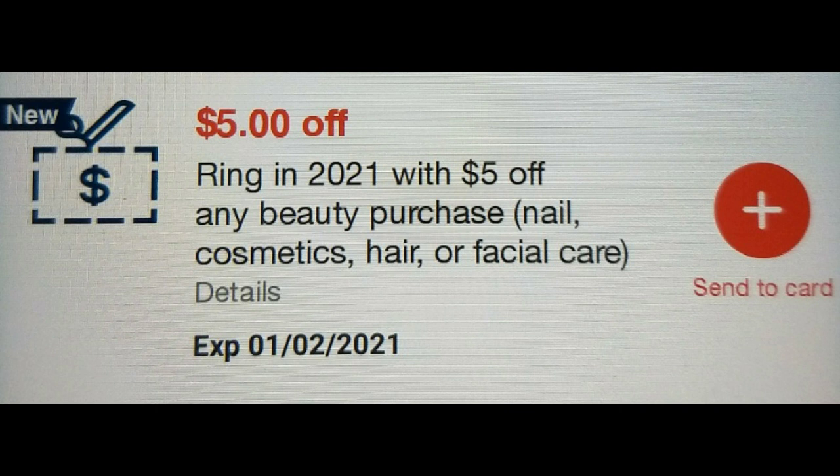So make sure to check your app to see if you have this and make sure to send it to your cart right away before it disappears. You have to go on your app to do this because if you go on your desktop, you will not see this coupon. This may be only for select accounts, so not everyone may have this, so make sure to check just to make sure.